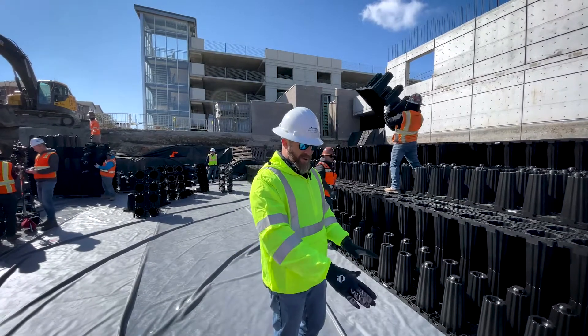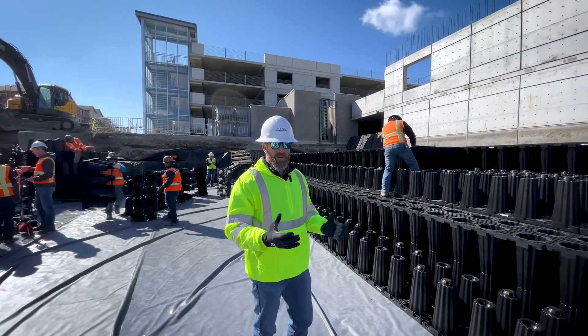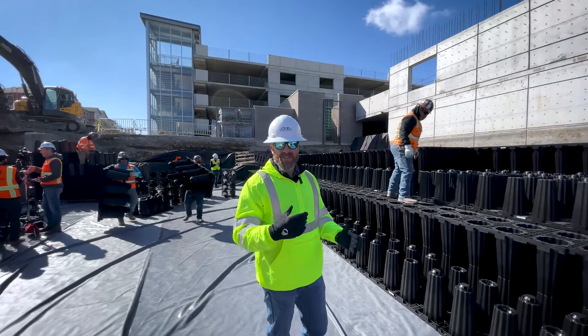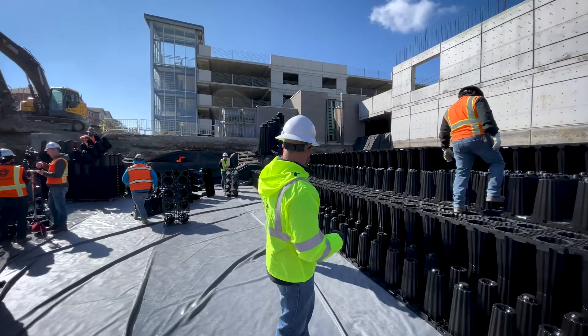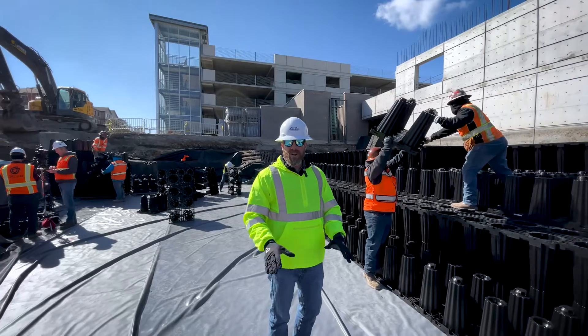This one is unique. If you notice the gray around here, this is a PVC liner. It's meant to actually hold the water and slow it down as it goes into the stormwater system. Conversely, if we used just the geotextile that's in the back, that would allow it to infiltrate back in.